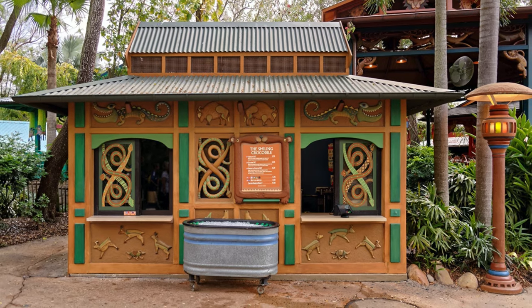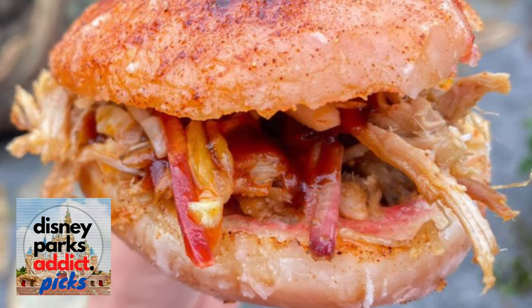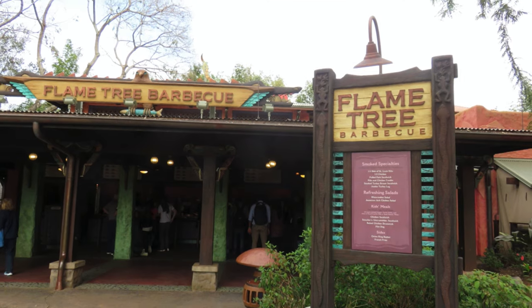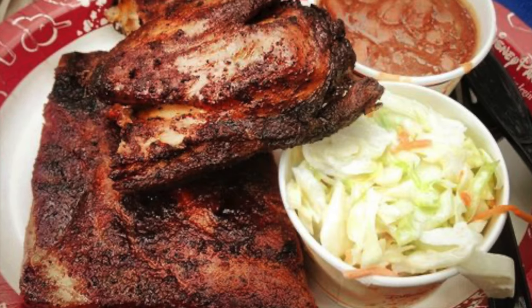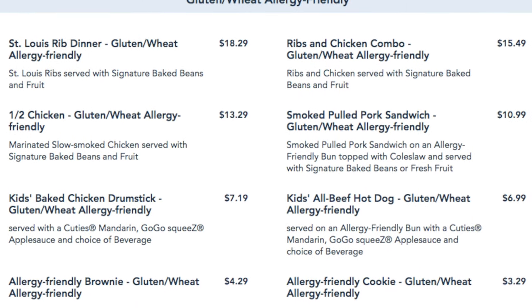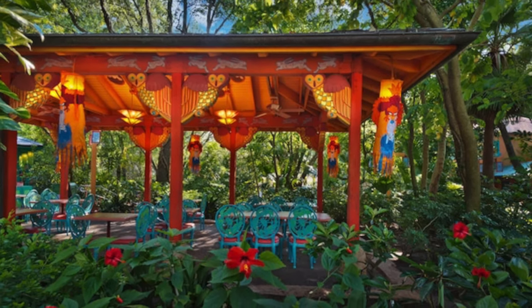Another booth in Discovery Island is the Smiling Crocodile that serves a pulled pork jelly donut, street tacos and tamales, along with soft drinks and beers. It's a weird choice, but my DPA pick would be the pulled pork jelly donut, just for the originality, and I'm a fan of sweet and savoury snacks. Next to the Smiling Crocodile is the Flame Tree BBQ, a quick service restaurant serving awesome barbecue delights. My DPA pick would be the ribs and chicken combo so you can try a little bit of both meats, along with their signature beans and coleslaw. They also offer plant-based and gluten and wheat allergy-friendly offerings, as well as salads and a nice selection of wines, beers and cocktails. There is limited seating around the back, so I would suggest avoiding this at peak times.